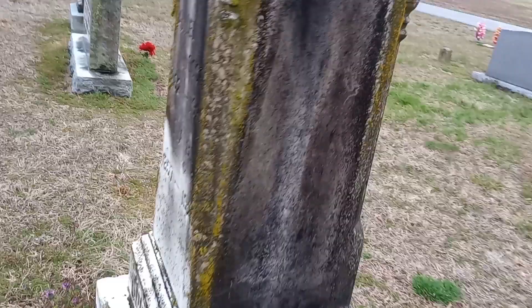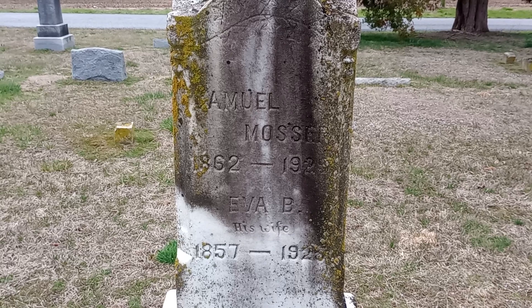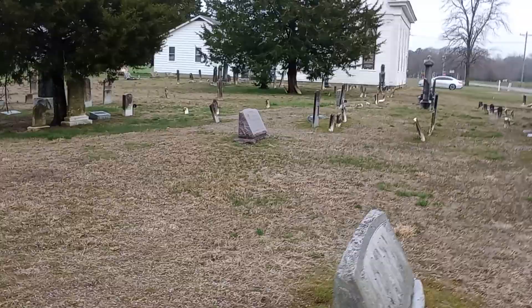Samuel Moser, 1862–1925. Eva B, his wife, 1857–1925 — Moser. Then there are some newer stones; I'll go over here to some of these older ones.